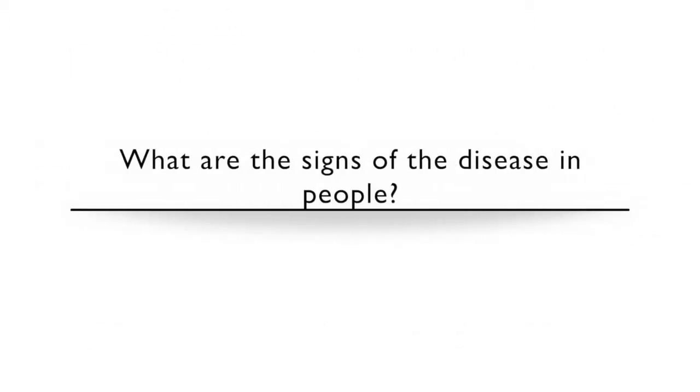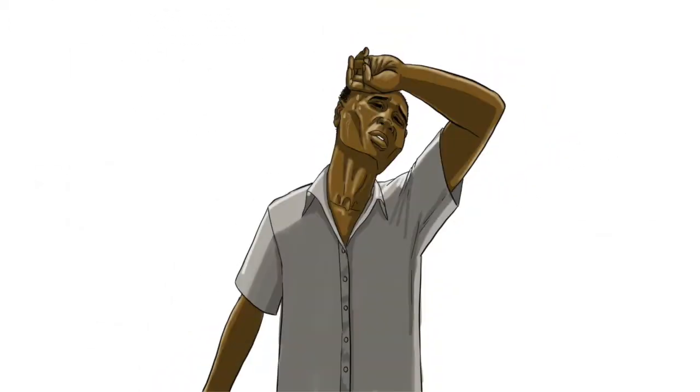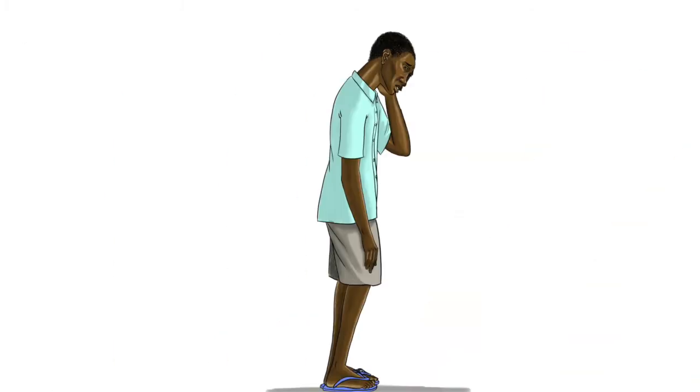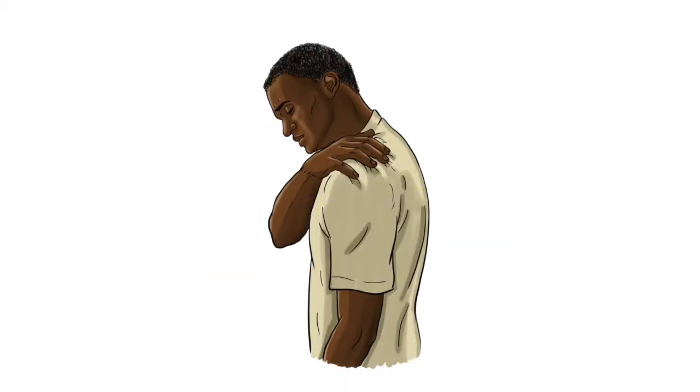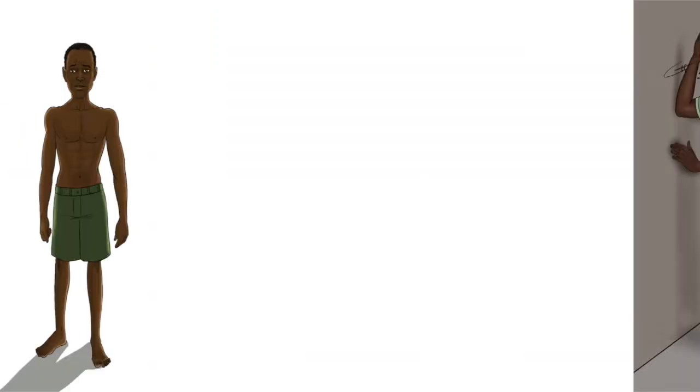What are the signs of the disease in people? Fever, weakness, stomach pain, diarrhea, joint pains, dizziness, and weight loss.